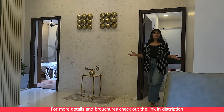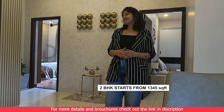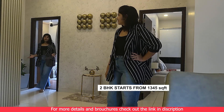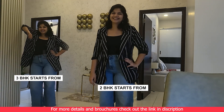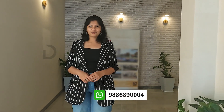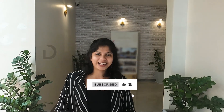This property offers 2 and 2.5 BHK apartments starting from 1,345 square feet, and 3 BHK apartments starting from 1,645 square feet. For more information, contact us at the number given below. Subscribe to our channel Diggaj Realty for more such videos, and don't forget to like and share. This is Vaishnavi signing off.